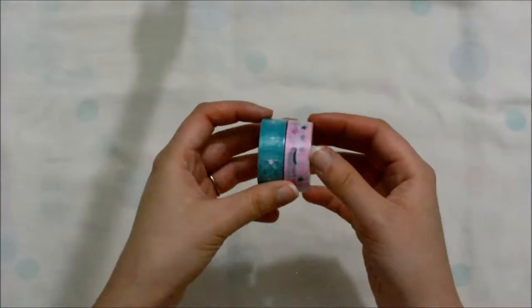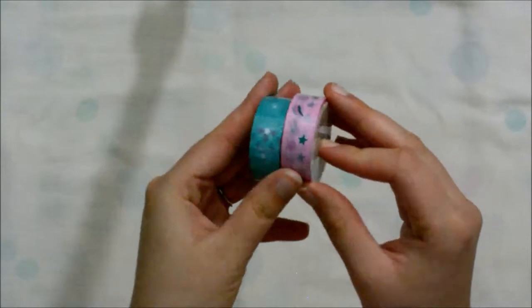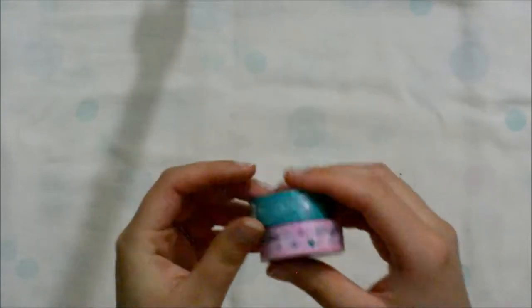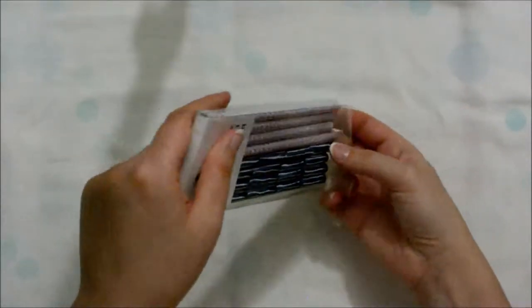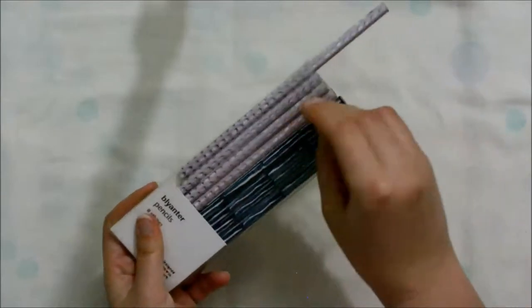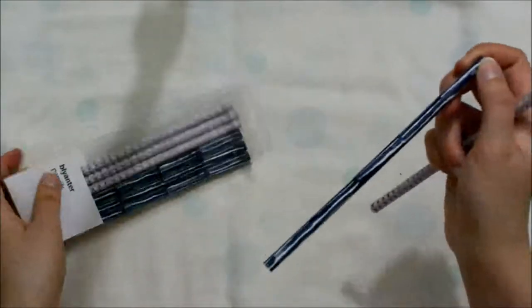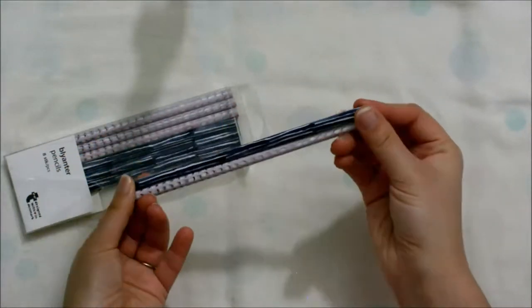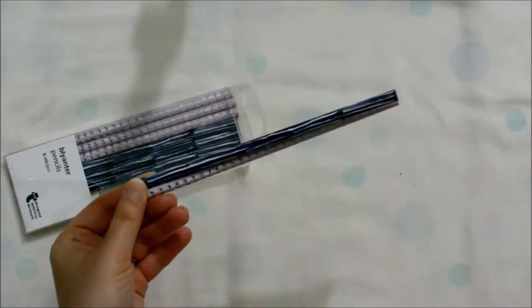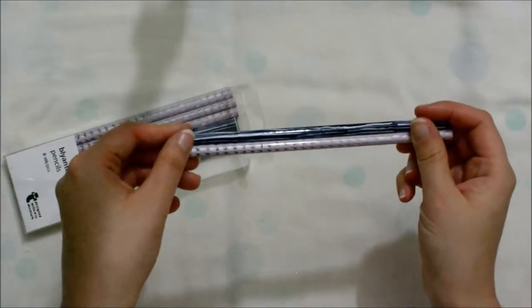Then I bought these two washi tapes. They have nice patterns, pastel colors, and really simple designs. Next I bought these pencils — let me open it for you. I still need to sharpen them but I just wanted to show you the patterns. Really nice and cool. I really like pencils, and when they have cute designs I like them even more.